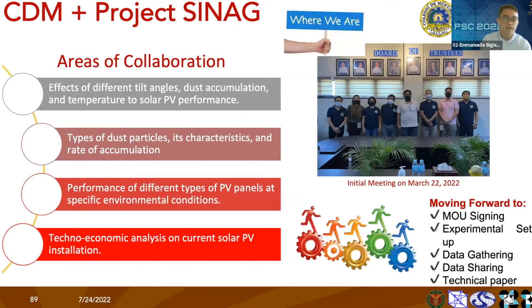We have identified four areas of collaboration with Project CNAG from our initial meeting last March 22. First, we're going to study the effects of different tilt angles, dust accumulation, and temperature on solar PV performance. This is very relevant to our project since our campus is near the Laguna de Bay, and a study conducted by the World Bank in 2019 stated that solar panel efficiency is greatly affected when near bodies of water, which is the case of CDM.